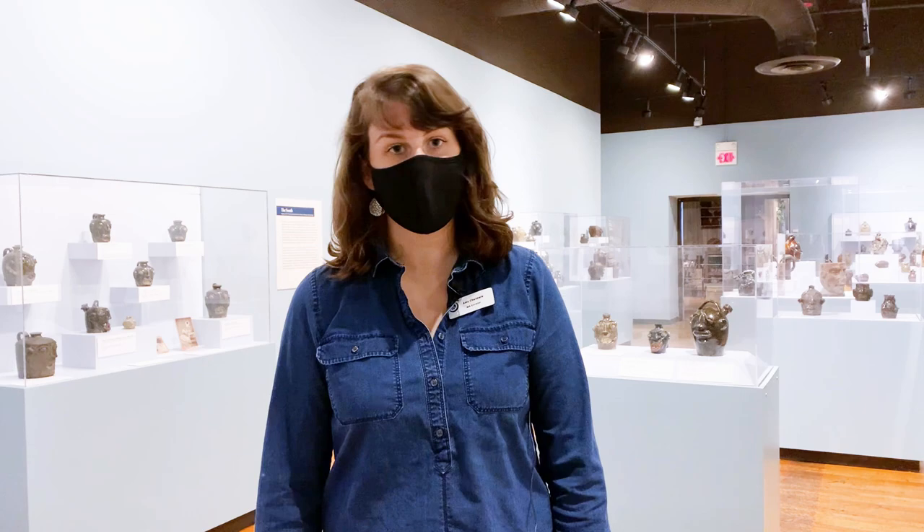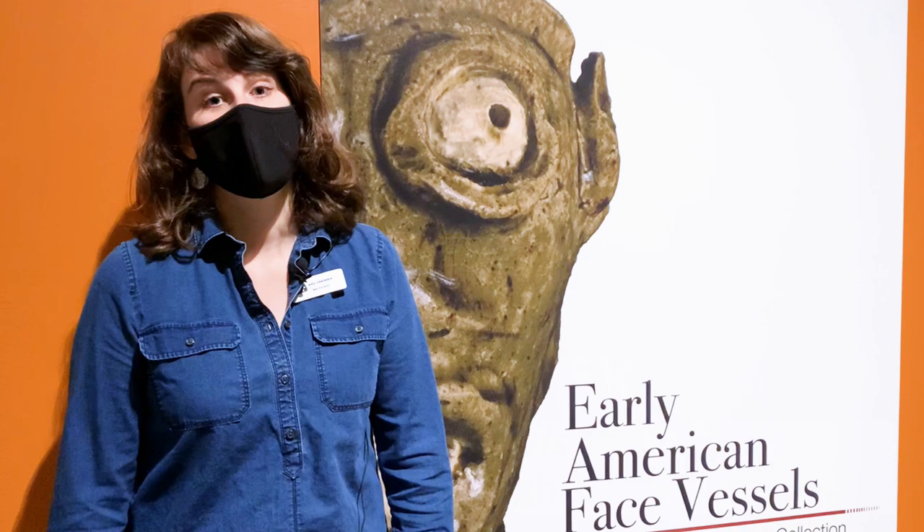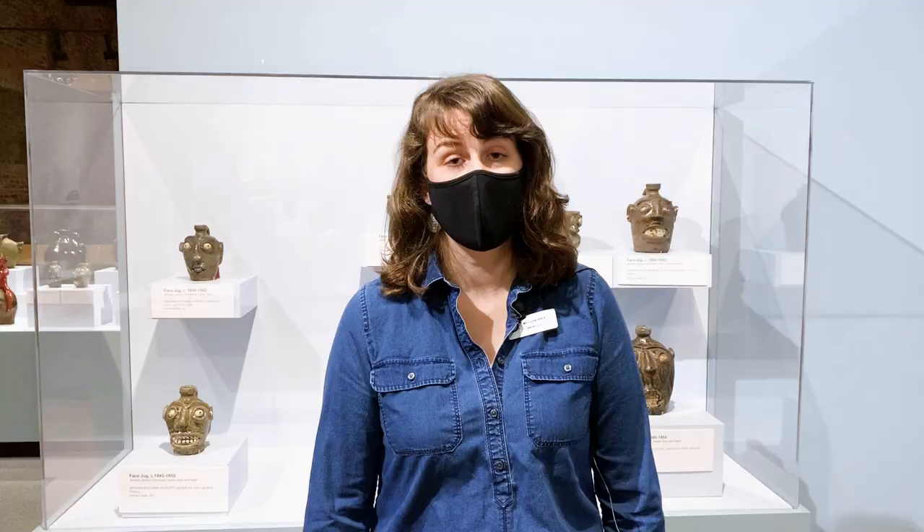Hello, my name is Amy Chalmers and I am the Art Curator at the South Carolina State Museum. Welcome to another Art Week video. We're in the exhibition Early American Face Vessels from the George H. Meyer Collection. This is an important collection of face vessels dating from around 1820 to 1950, collected by George and K. Meyer over the course of 30 years. Today we'll be looking at some highlights from that collection.